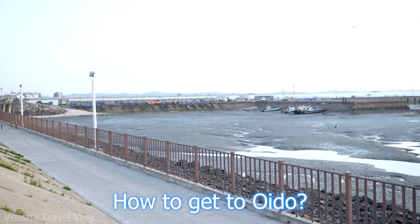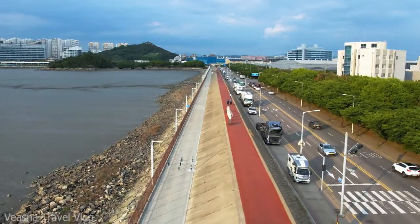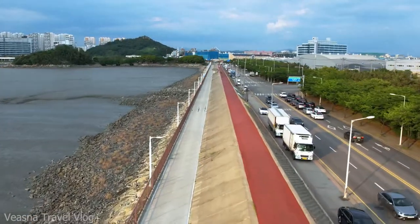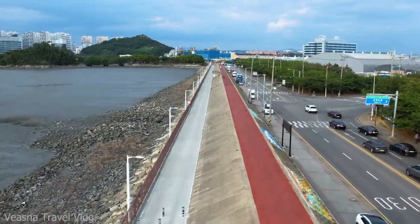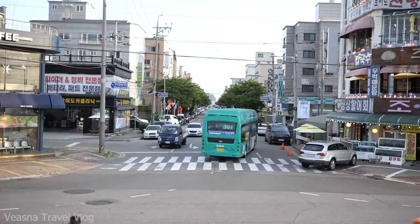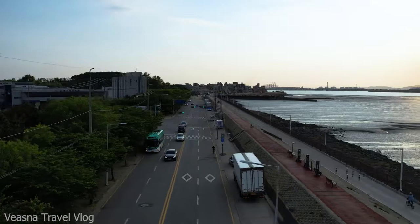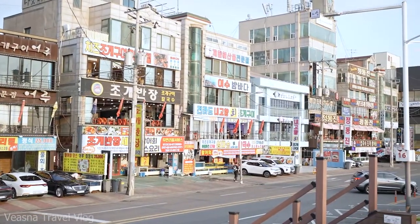How to get to Oedo? Having a strategic location close to the capital, Oedo is interconnected into Seoul's subway network and can be reached by taking subway line 4. Get off at the final station, Oedo station. Then take the 30-minute bus to get to the Oedo area. The bus runs at an interval of 30 minutes, so make sure to check the schedule if you don't want to wait long.